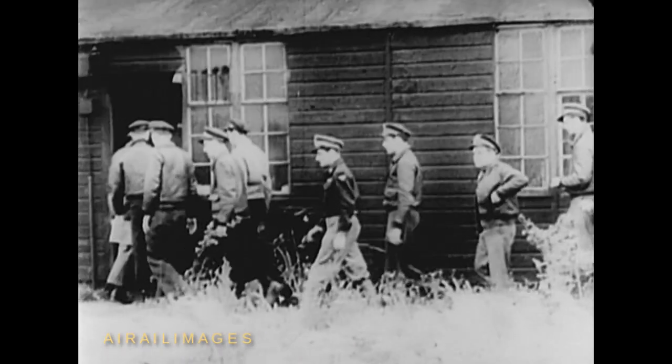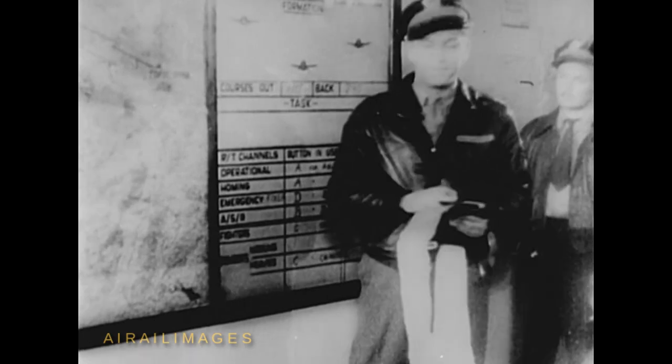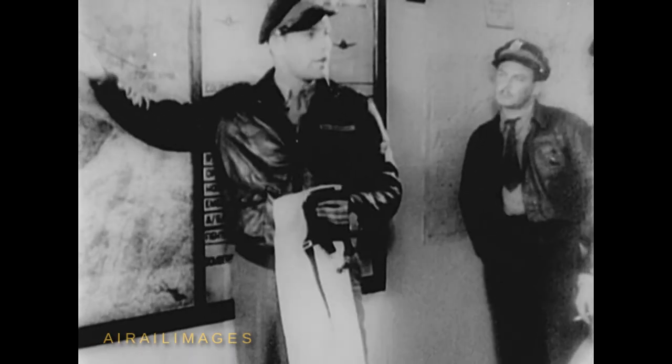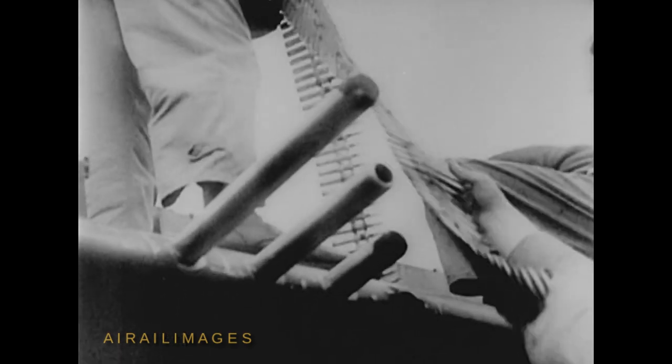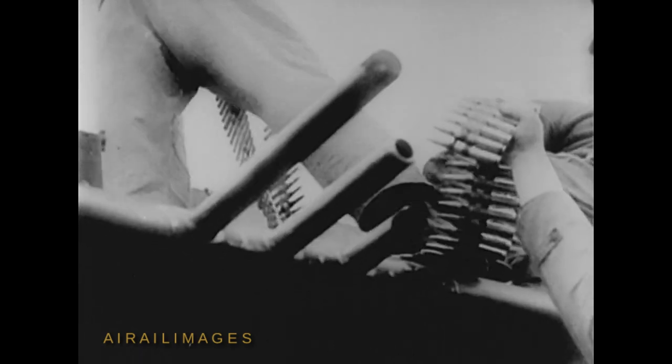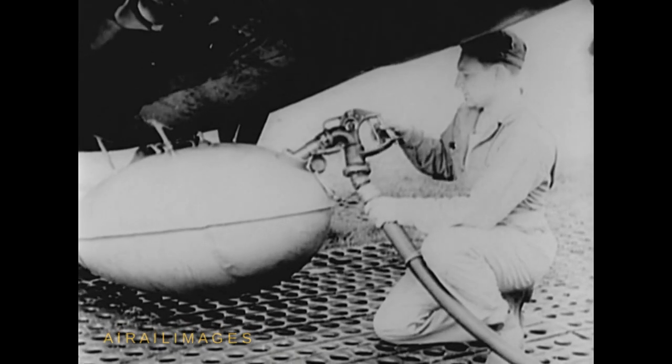Thunderbolt crews at a fighter station of the Eighth Air Force in Great Britain are detailed to escort Flying Fortresses on a bombing mission over Nazi Europe. While the pilots are briefed, ground crews have prepared the P-47s, loading machine gun ammunition, testing the guns, blowing the auxiliary tanks for long range.